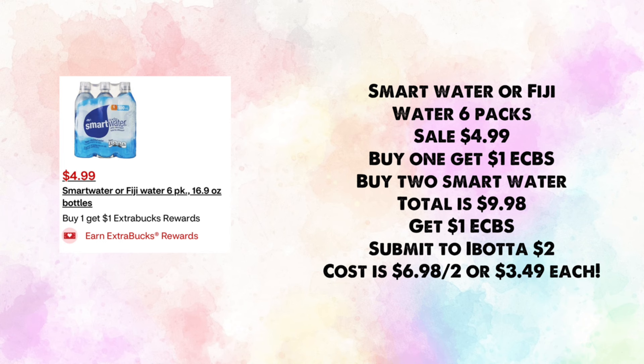Smart Water or Fiji Water 6-packs are on sale for $4.99 — buy one, get $1 in ExtraBucks. I'd grab two, making your total $9.98, earn back $1 in ExtraBucks, then submit to Ibotta for $2 back for buying two, making your cost $6.98 for two or $3.49 each.